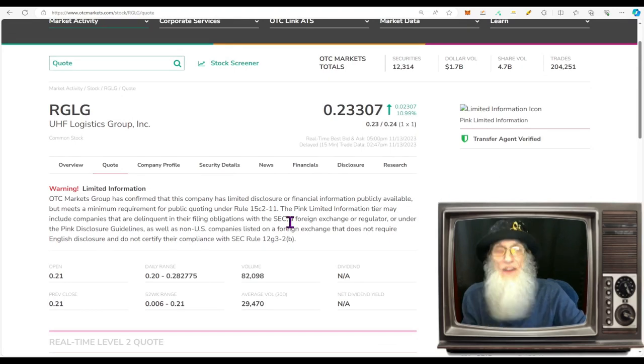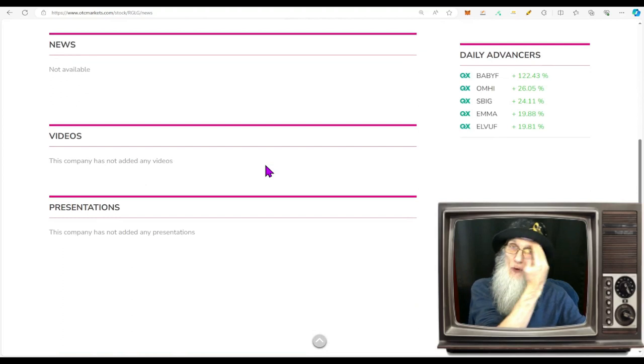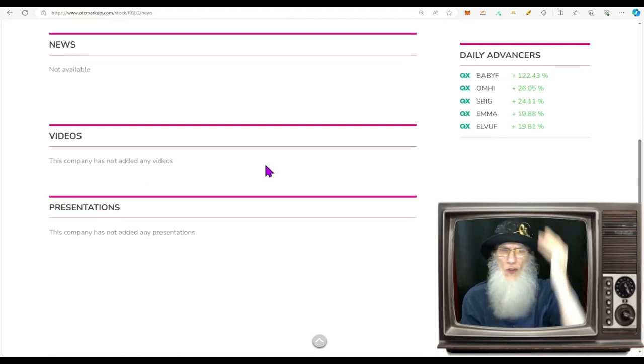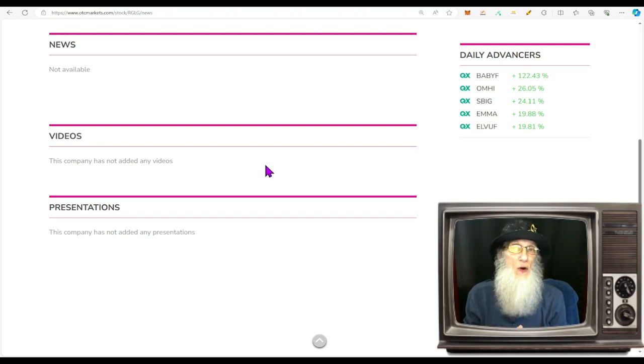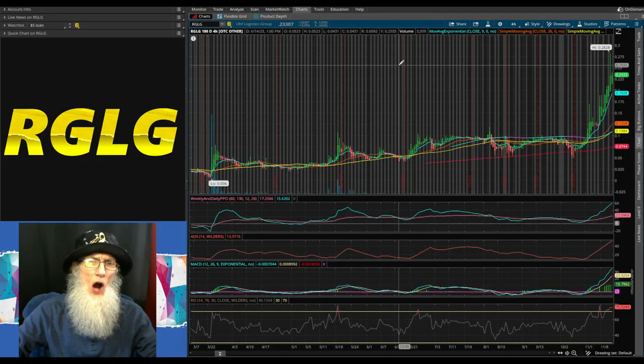That's all the information we have. Even over at the news there's nothing — I did a search and could find nothing online. All we know is they are now in the carbon offset business, they've purchased NTrex as a wholly owned subsidiary, and they're making revenues fast and furious. Let's go check out the chart. Taking a look at the six-month, four-hour view for RGLG — UHF Logistics.